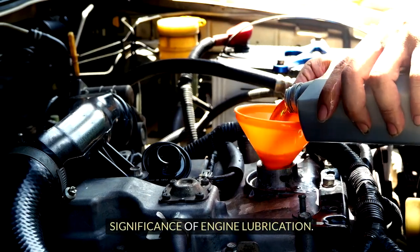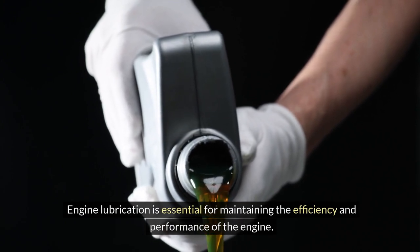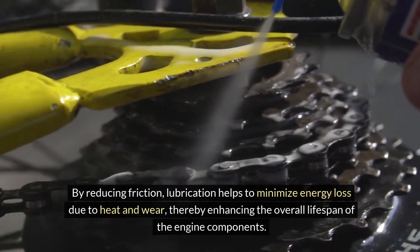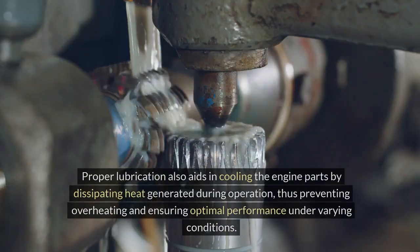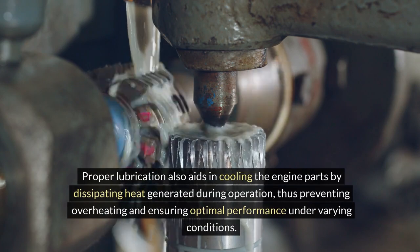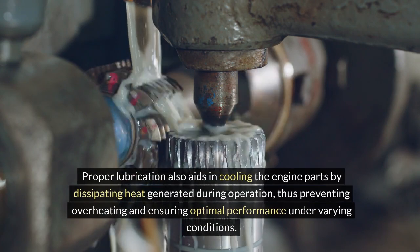Engine lubrication is essential for maintaining the efficiency and performance of the engine. By reducing friction, lubrication helps to minimize energy loss due to heat and wear, thereby enhancing the overall lifespan of the engine components. Proper lubrication also aids in cooling the engine parts by dissipating heat generated during operation, thus preventing overheating and ensuring optimal performance under varying conditions.